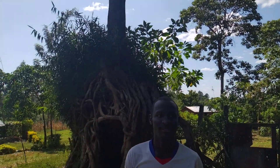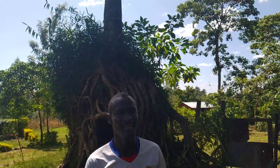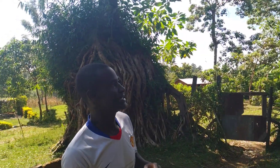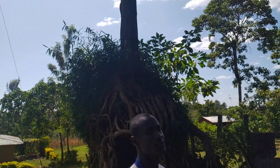Hi guys, this is Gahumba village. This is a village like not any other village. There is a lot of beauty which lies in this village as you can see. We have this big tree here. It looks wonderful.